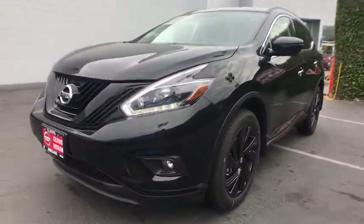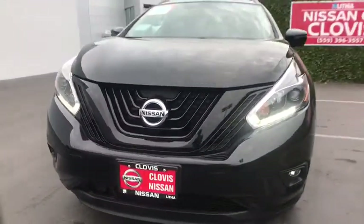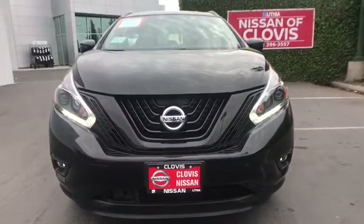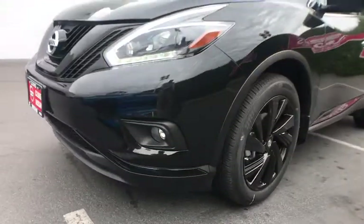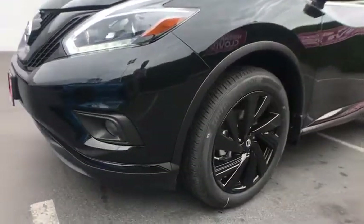Cruise control, four-wheel disc brakes, rear defrost, premium sound system, auto-off headlights, universal garage door opener, front-wheel drive. Wouldn't you look great in this vehicle? Stop in today and see for yourself.